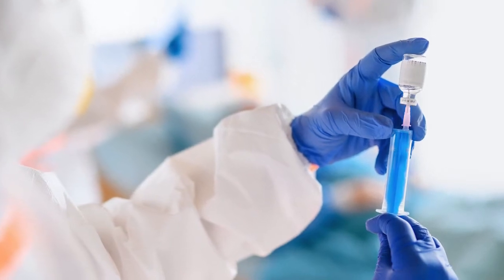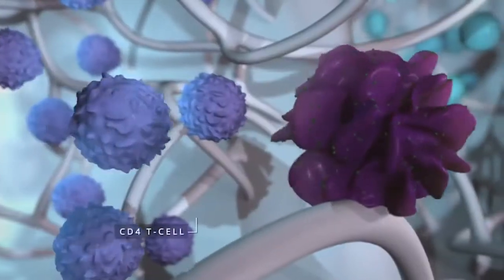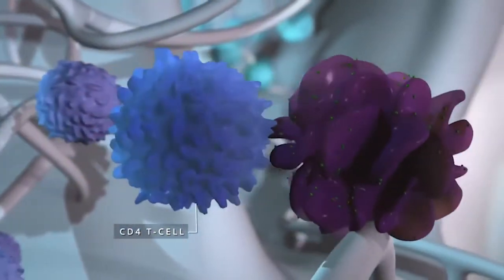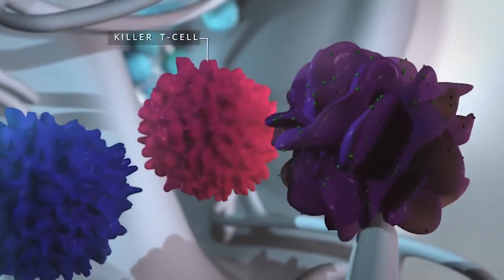Anti-cancer vaccines can teach your immune system to recognize your cancer cells as non-self — that is, to treat them as invading agents, rather than as part of your own body.